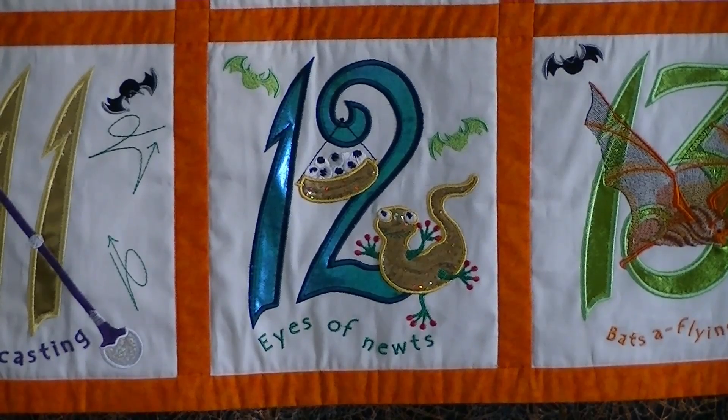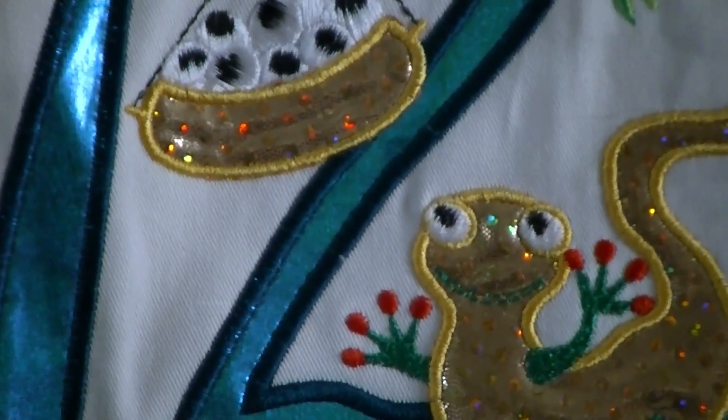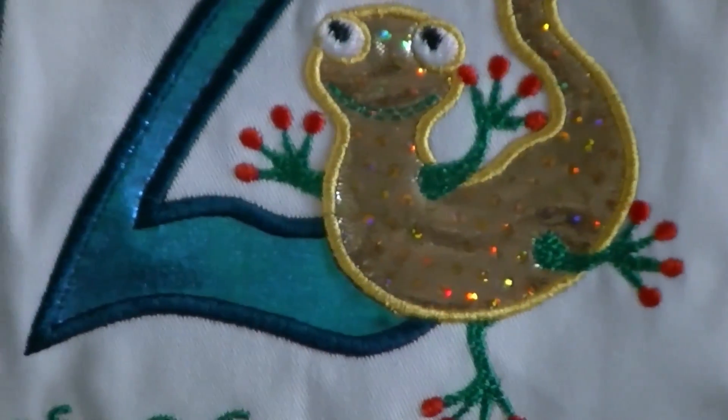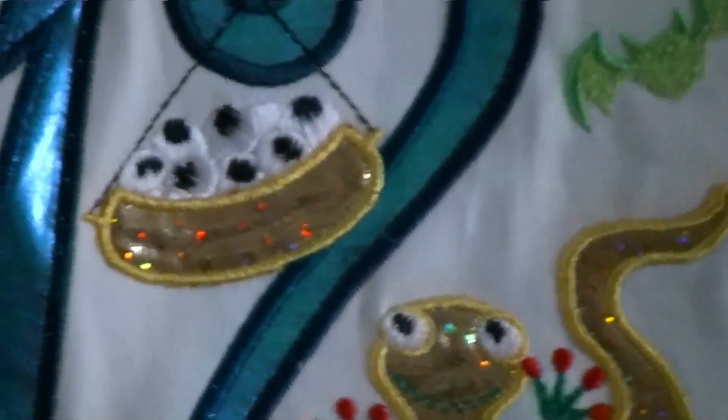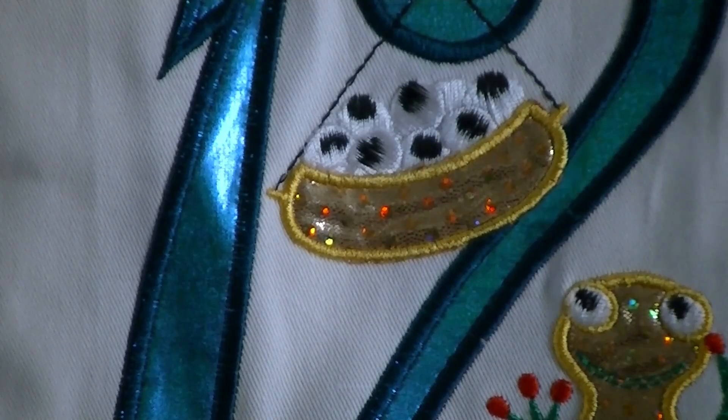Twelve eyes of newts. The newt is lame, the basket is lame, and the eyeballs are just stitching.